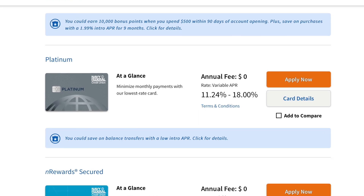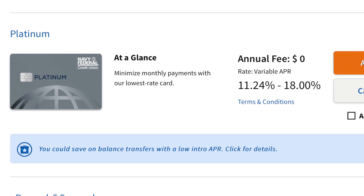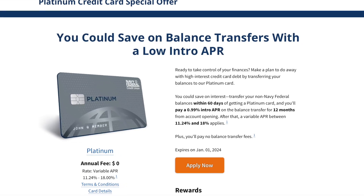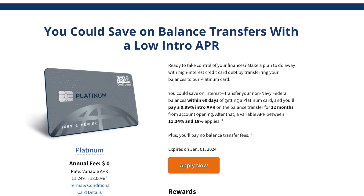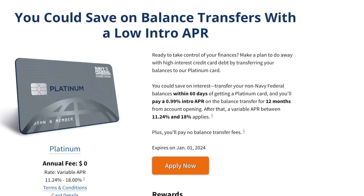If you go to the Navy Federal website, you'll quickly notice that the interest rate on this credit card is actually lower than all of the other Navy Federal credit cards. And not only is the interest rate lower, but it also has special perks. If you're new to having the Platinum Card and you want to do a balance transfer from another credit card that is not a Navy Federal credit card, you can do that and you'll only pay a 0.99% intro APR on that balance transfer for the first 12 months. So for a whole year, you're going to be at a crazy low interest rate, paying little to nothing for borrowing that amount.